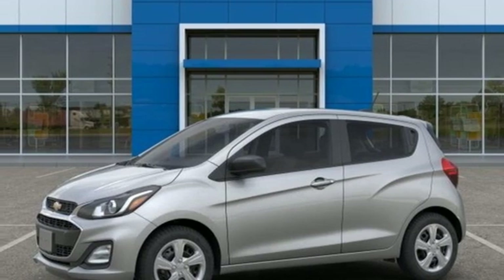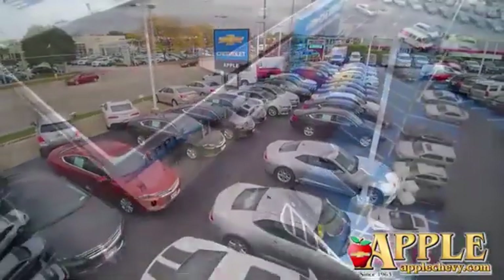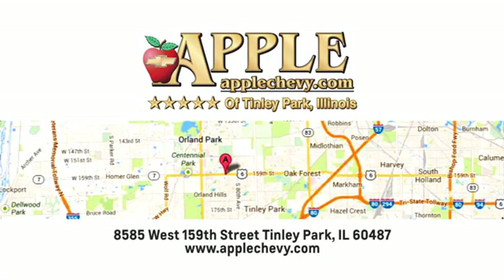There's even more to see in person. Ticket for a test drive today. We have so much to offer at Apple Chevrolet, your Tinley Park Chevy dealer. We're conveniently located at 8585 159th Street in Tinley Park, Illinois.